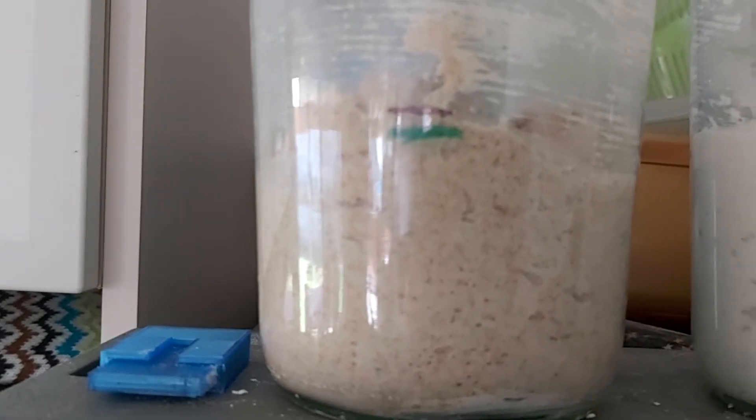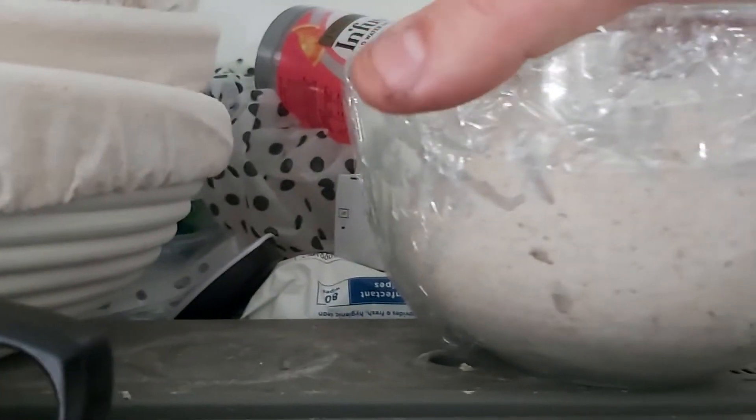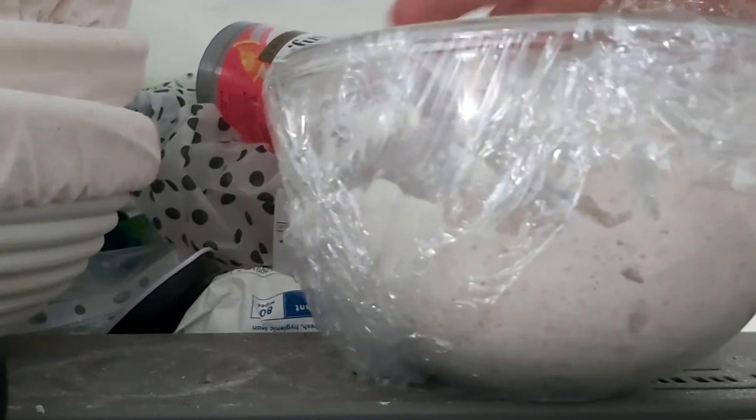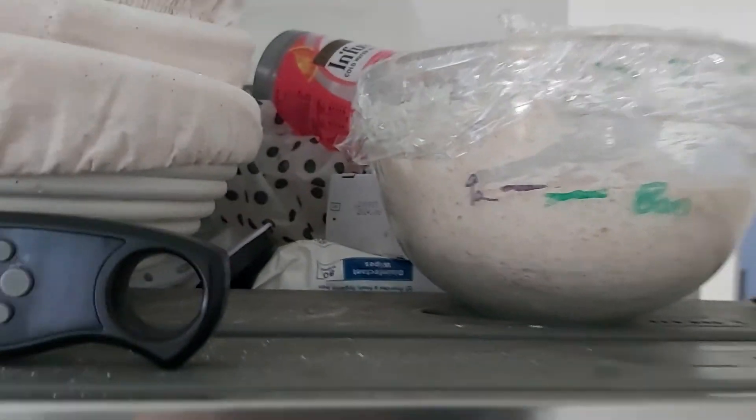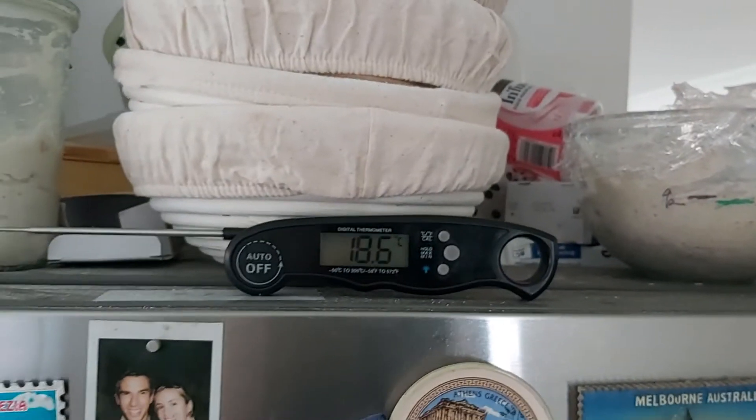They're definitely taking their time. You can already see there are some bubbles forming in these two — very small, but they will eventually evolve. And for this one, I think we may find a couple of tiny little micro bubbles coming through. So it is working, it is growing, it's just going to take time.